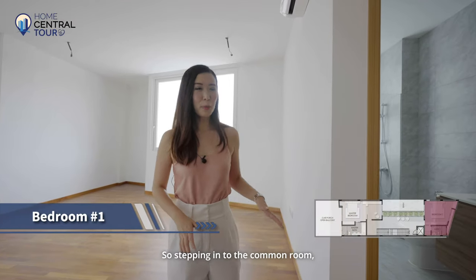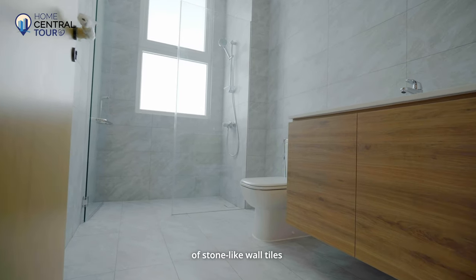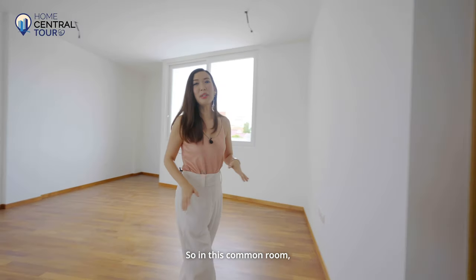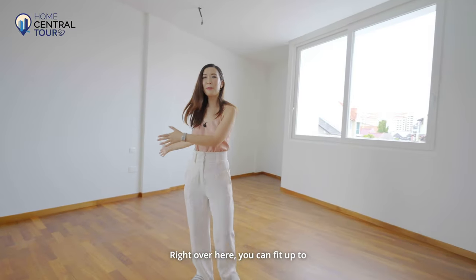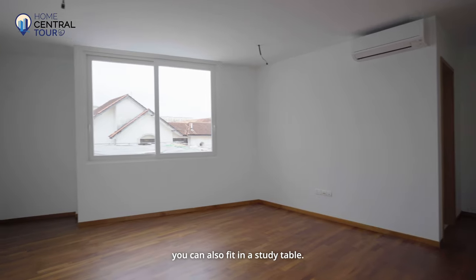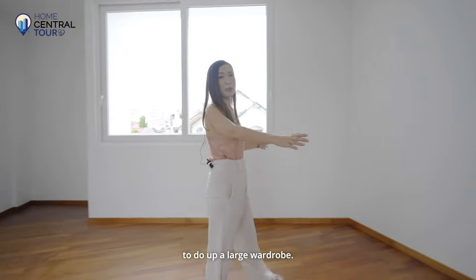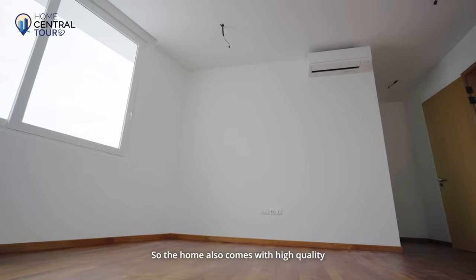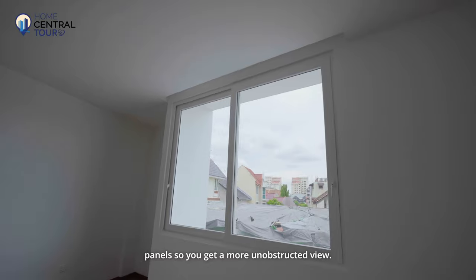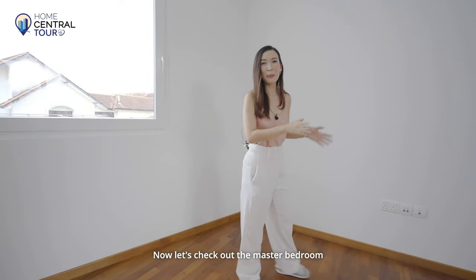Stepping into the common room, we have the attached bathroom on the side. They've gone for a really nice selection of stone-like wall tiles, and I love the colours chosen for the cabinetry. This common room is really spacious — you can fit up to a king-size bed and also a study table at the corner. On the wall, there's ample space to do up a large wardrobe. The home comes with high-quality Fassmer windows with large panels for a more unobstructed view, and they are also soundproof for a better sleep at night.